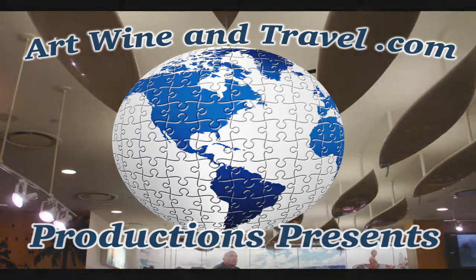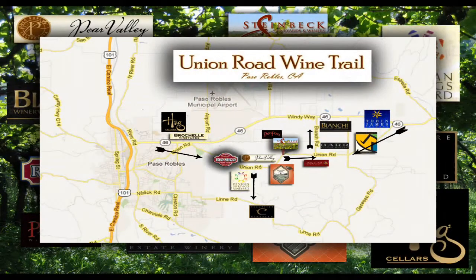The Union Road Wine Trail. How do you find it? Let me tell you where it is. Most all the wineries are on Union Road, however there are a few down side streets off Union Road.